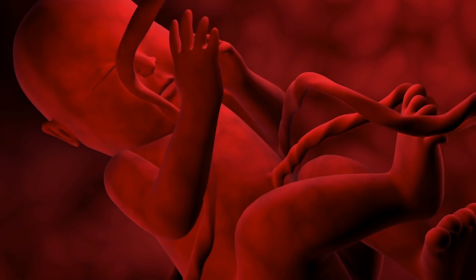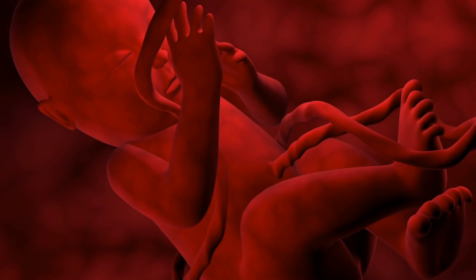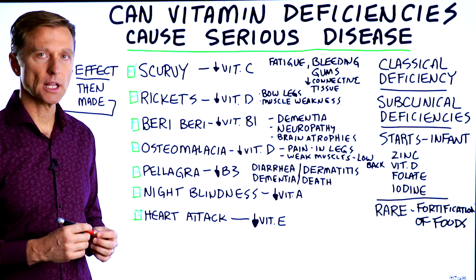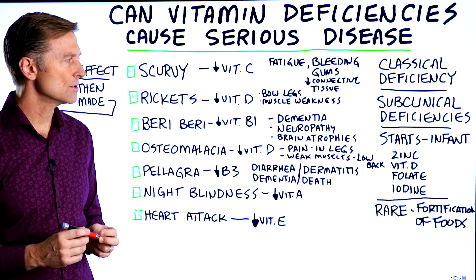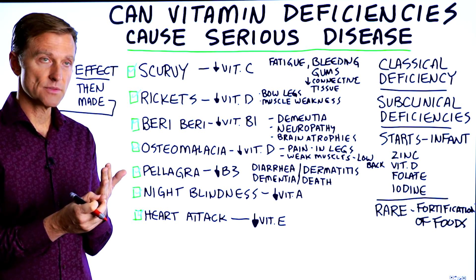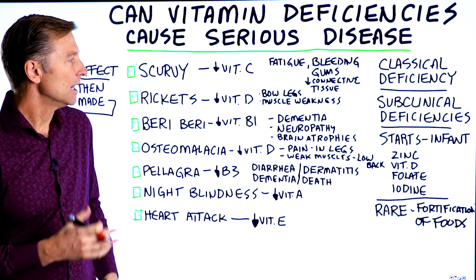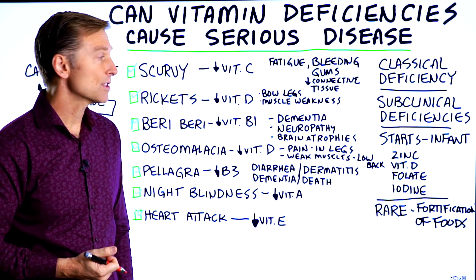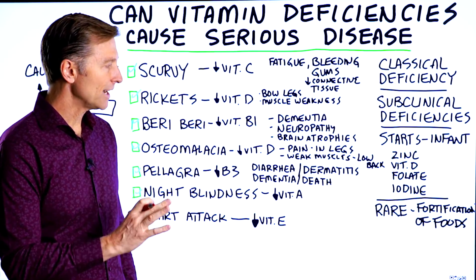A lot of these deficiencies start in the fetus, especially if you're not breastfed and you're consuming infant formula. There are some really important nutrients that a pregnant woman and someone who is breastfeeding must get in their diet: enough zinc, vitamin D, folate, iodine, and omega-3 fatty acids — these are vital.